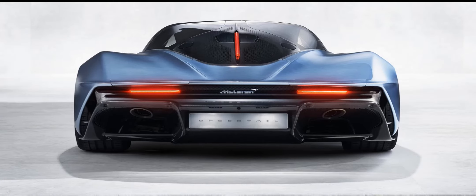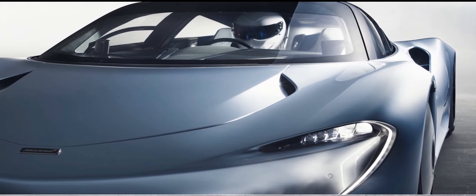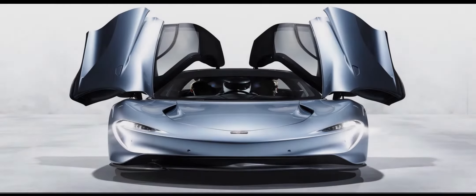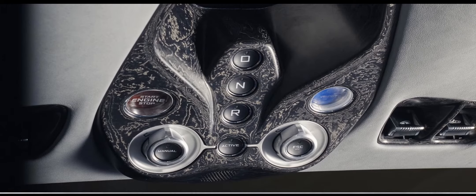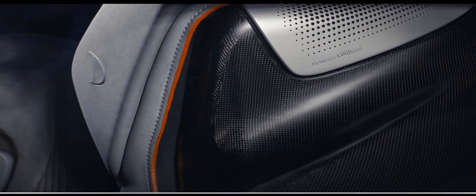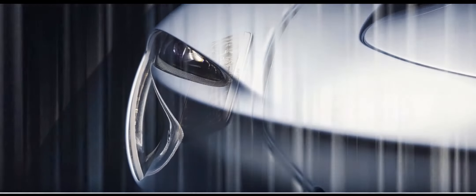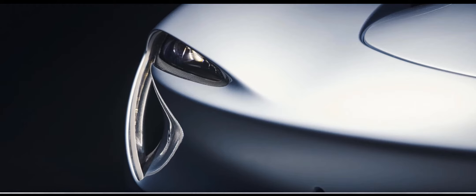The center seat makes the Speedtail egocentric, and the symmetry is emphasized by how much it's been decluttered. No sun visors — instead the Speedtail is fitted with electrochromic glass which darkens at the press of a button. The LED interior lights have been incorporated into the glass too. Your eye has less to fall on, and the clean view across the swath of screen and air vent, mirrored either side, channels you into focusing on the steering wheel, finished in this glorious wood-like machine carbon.